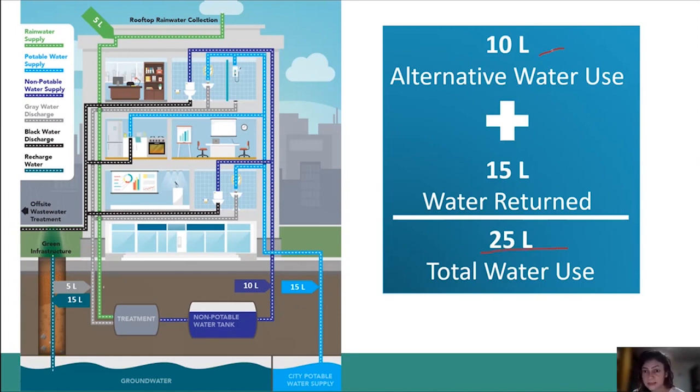To make this work as net zero, we need to send back 15 liters to the catchment — or, as I said, you can think of it as offsetting the 15 liters coming from the town water supply. If you check the dark green arrows on the green infrastructure, you can see that's exactly the right amount of water being sent back to the groundwater. This is how a net zero water building normally operates.